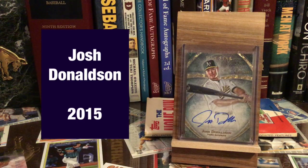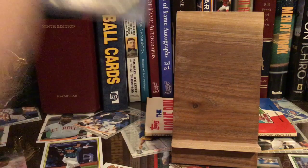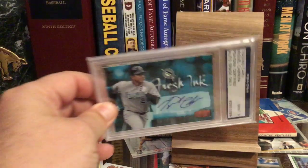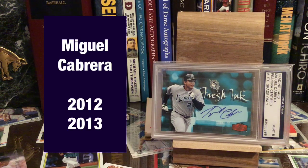And you had Mr. Josh Donaldson. And you had another multiple-year winner right there, Mr. Miguel Cabrera, a certain future Hall of Famer. I mean, good grief, he won a triple crown.